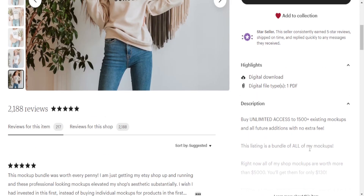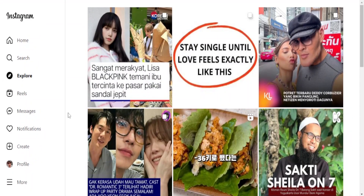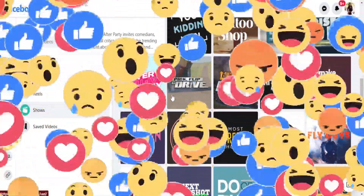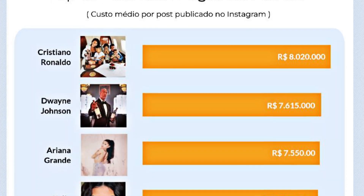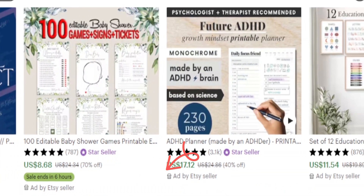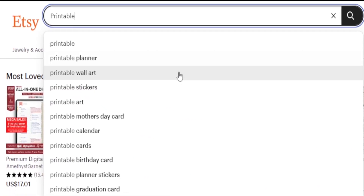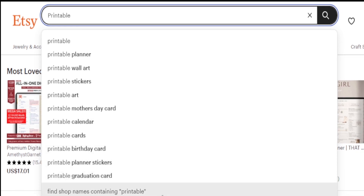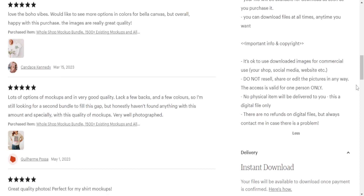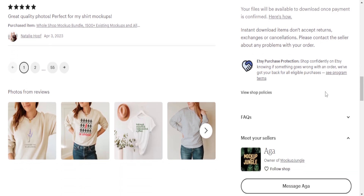Now let's move on to promotion and marketing. Social media platforms like Instagram, Pinterest, and Facebook can be powerful tools for reaching potential customers. Create eye-catching graphics and share them on your social media accounts, directing interested buyers to your Etsy shop. Collaborate with influencers or bloggers in your niche who can help spread the word about your printable planners, and consider running targeted ads to reach an even wider audience. Additionally, leverage Etsy's own marketing tools — take advantage of Etsy SEO by using relevant keywords in your listing titles, tags, and descriptions. Participate in Etsy teams and communities to connect with fellow sellers and potential buyers. Engage with your customers by promptly responding to messages and reviews, and provide excellent customer service to foster positive relationships.